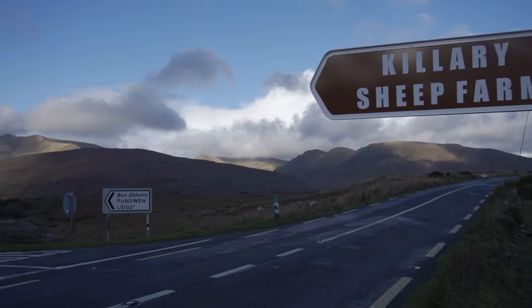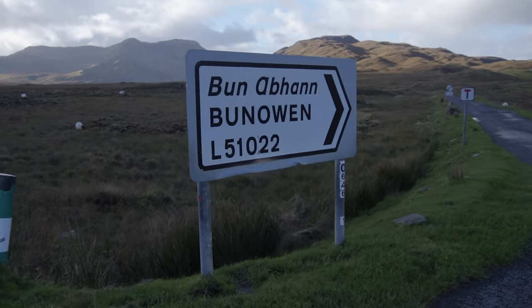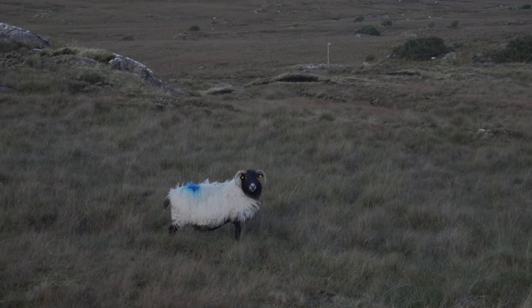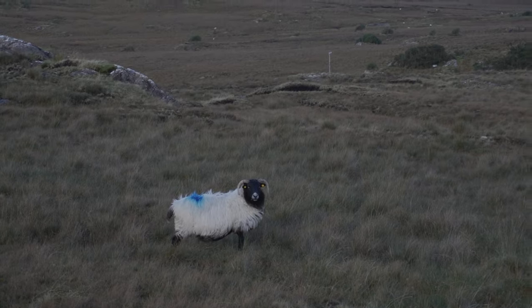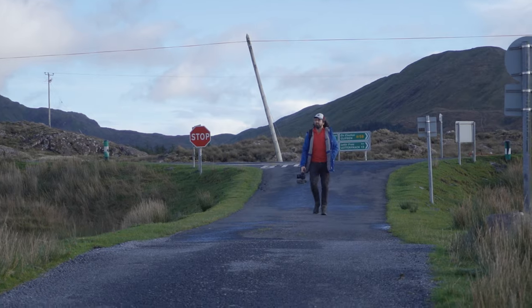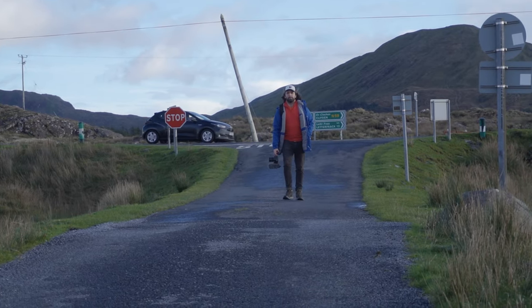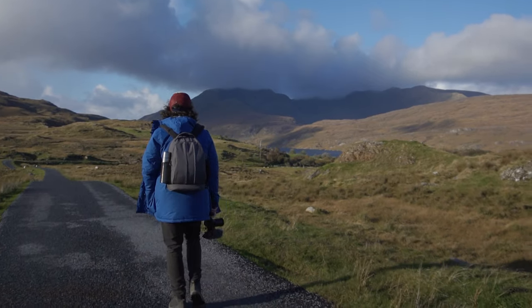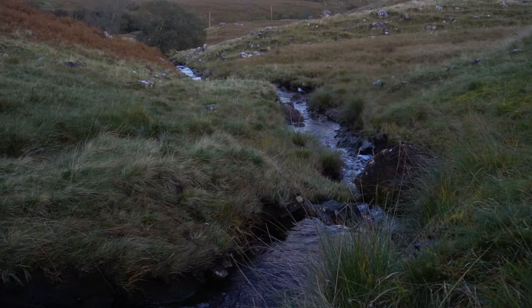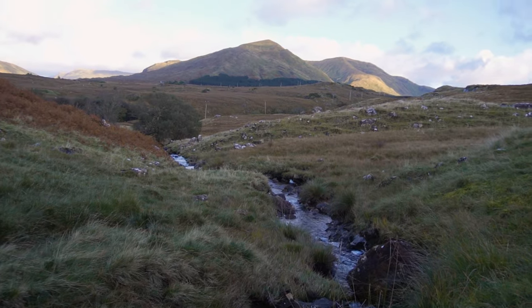To start the hike, head out of Benan on the N59. Once you see the sheep farm sign on the left, you can pull in there and start walking down the road for Benoan. You'll know you're in the right place when there are sheep absolutely everywhere. For the first half of the walk, you'll be walking down these old, windy country Irish roads with better and better views around every corner. It is absolutely breathtaking.